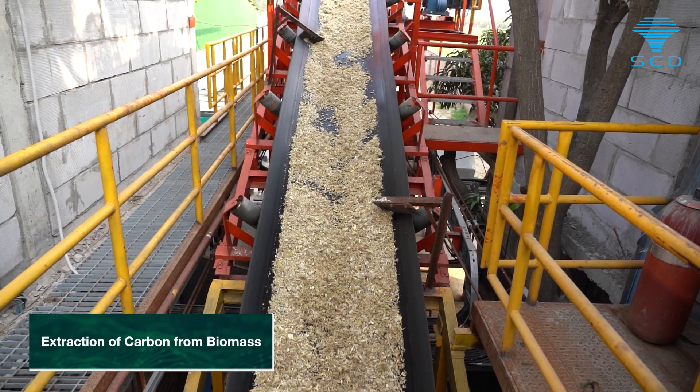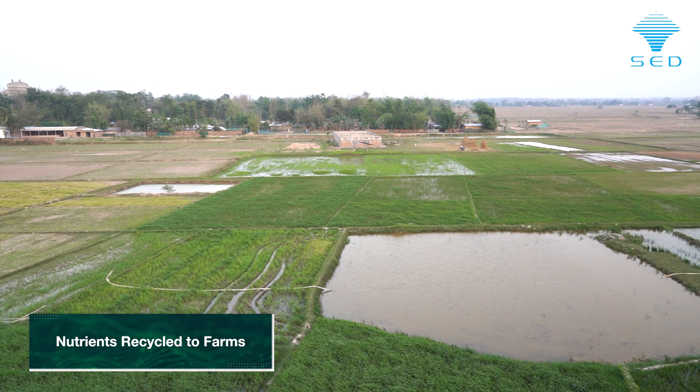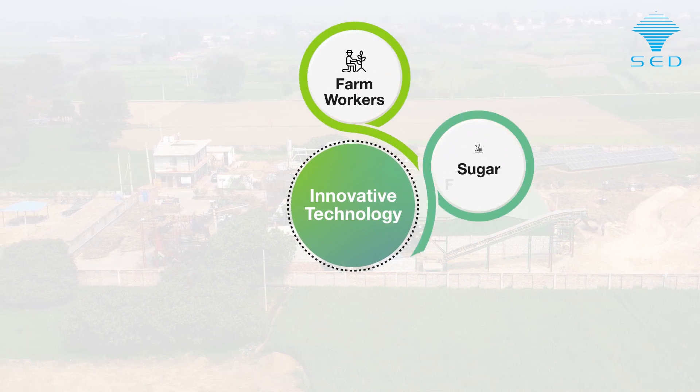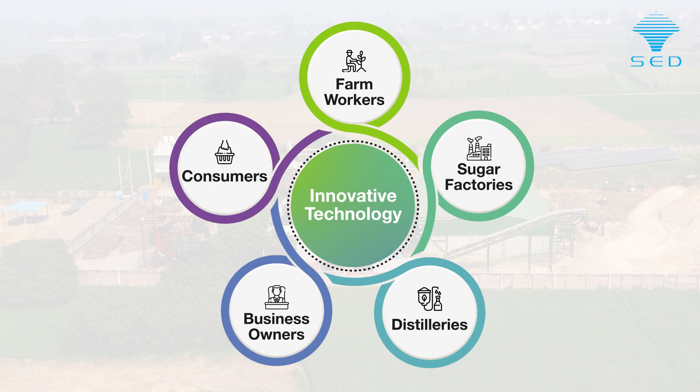After extraction of carbon from biomass, the nutrients can be recycled back to the farms. Spray Engineering's unique jaggery production technology is providing a wide range of benefits to diverse stakeholders and new growth avenues.